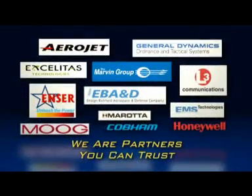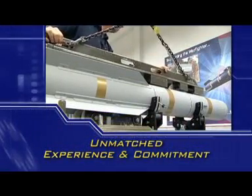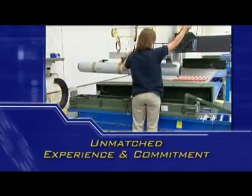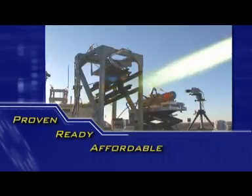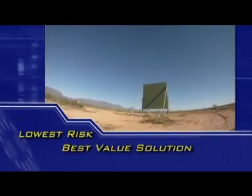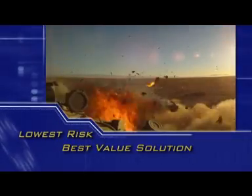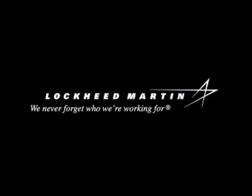Backed by a team you can trust — a team with unmatched experience and commitment — a low-risk, proven team that will get JAGM to the warfighters on spec, on budget, and on time. Lockheed Martin's JAGM is proven, ready, and affordable. It is the lowest risk and best value solution to protect warfighters from current and emerging threats. Because at Lockheed Martin, we never forget who we're working for.